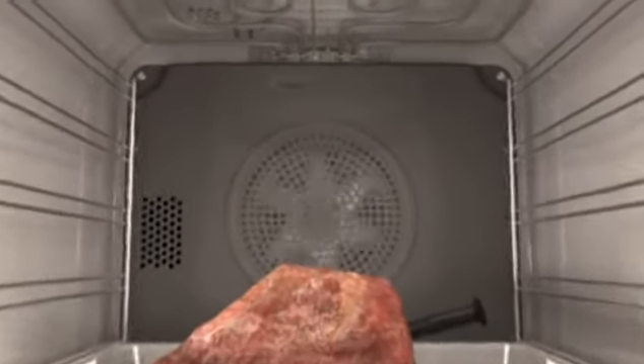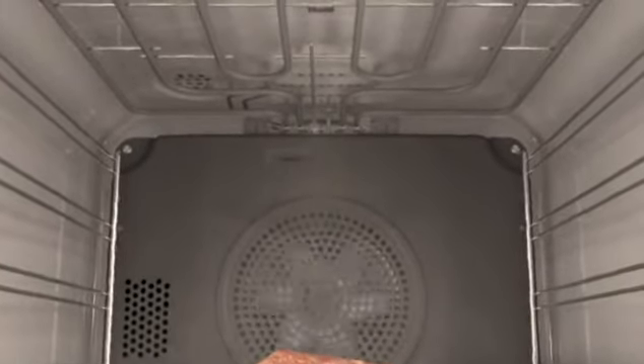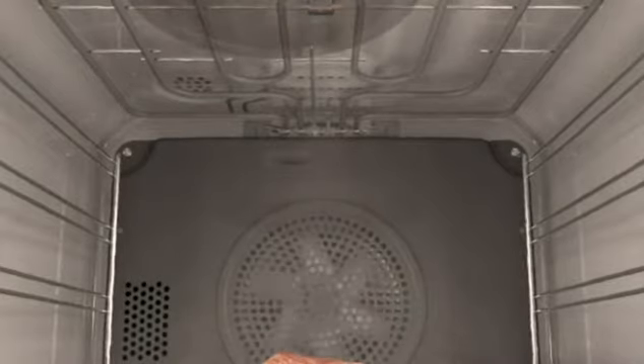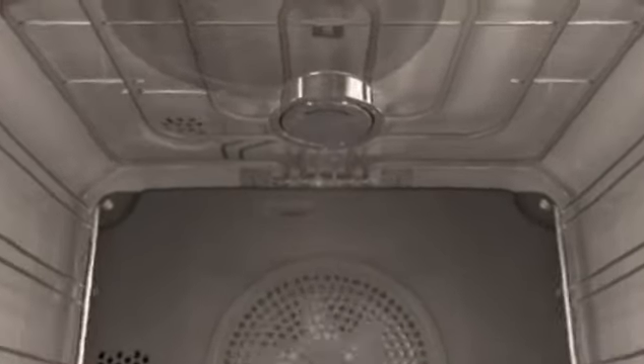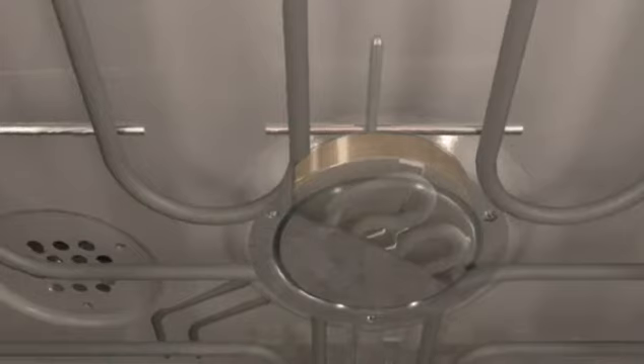During cooking, the air in the oven interior is enriched with grease particles and aromatic substances. These particles are extracted and enter the catalyzer. Inside the catalyzer, the air passes through a ceramic web with a coating aimed at removing the maximum number of grease and odour particles.